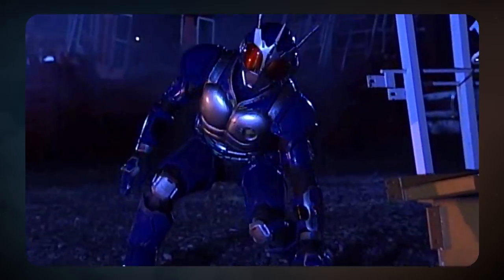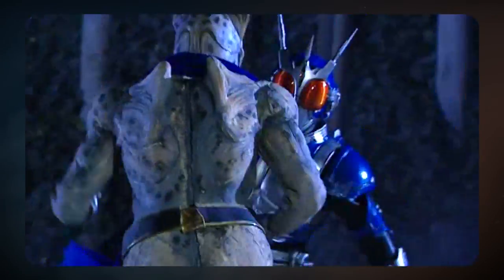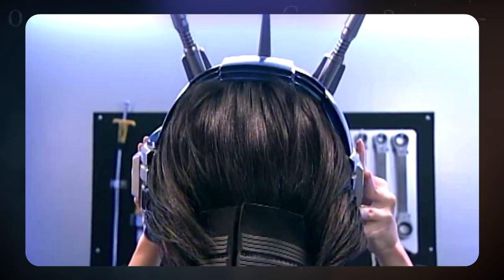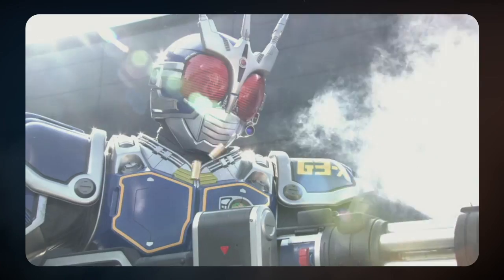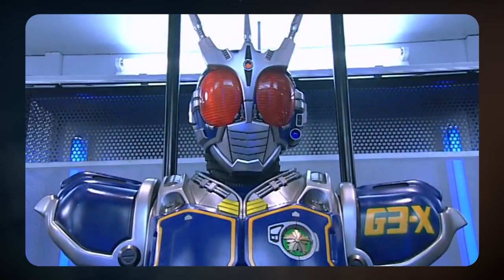We start with the bulky suit and get to an even bulkier suit, but this time with some actual style. While the regular G3 suit was based on Kamen Rider Kuuga, G3X has a style all its own that works. The G suits are used by a police force, so they're supposed to be made for regular people. G3X's suit has a super AI that has to link with its users, which Makoto Hikawa does in a fantastic arc during Kamen Rider Agito.